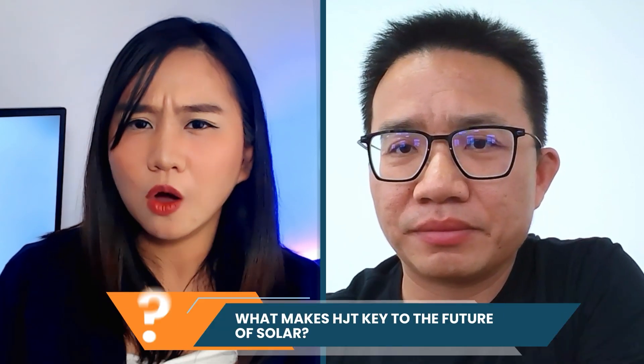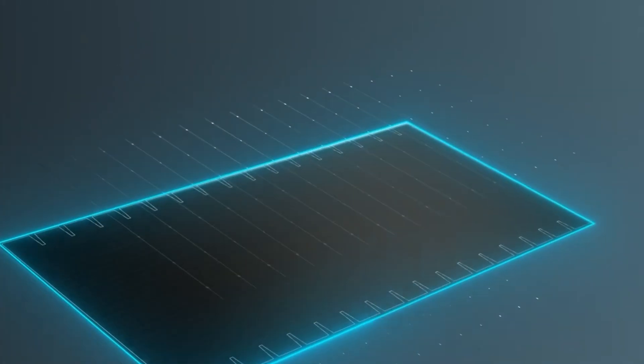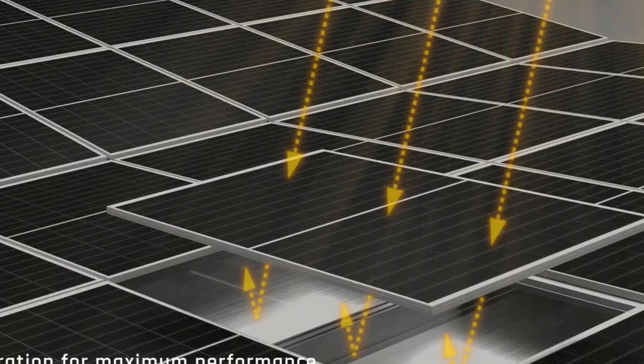HJT is often cited as one of the most promising next-gen technologies in solar. Eric, what makes HJT a serious contender? HJT benefits from the dual passivation of amorphous silicon on substrate surface defects, resulting in higher photoelectric conversion efficiency compared to TOPCon. HJT integrates the advantages of thin film and crystalline silicon, offering better bifaciality — normally above 90% — and a lower temperature coefficient as low as 0.25% per Celsius, minimizing performance degradation in higher temperature areas.